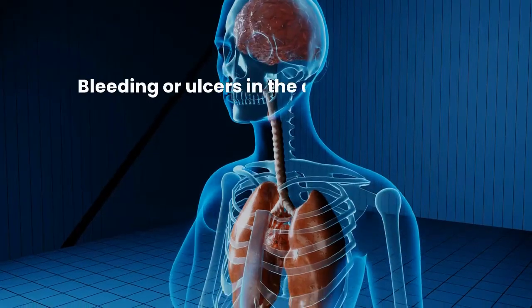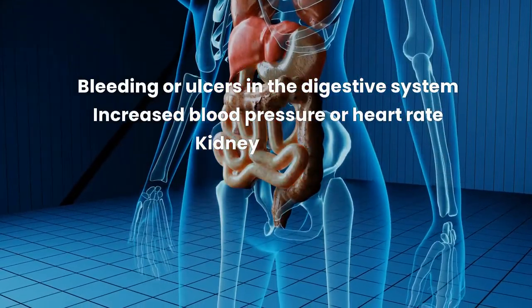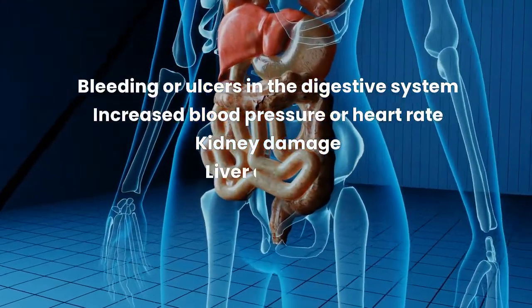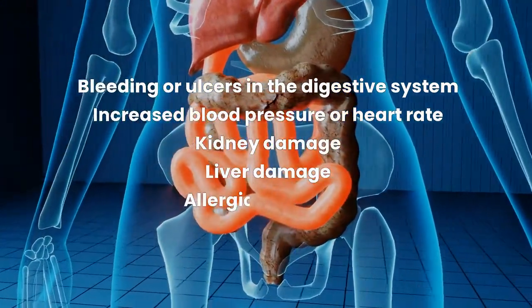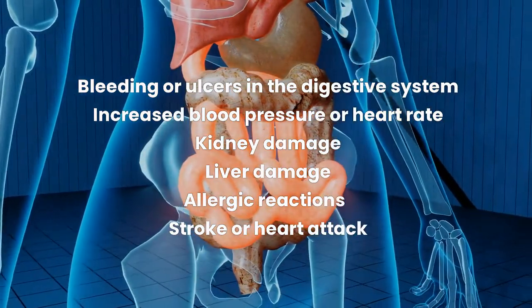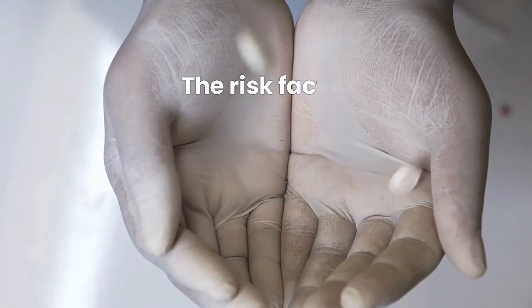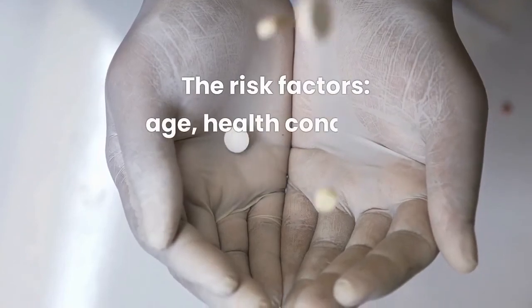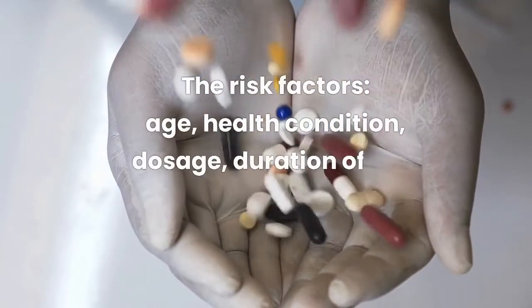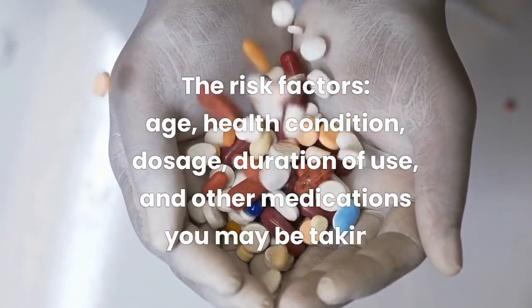More serious side effects include bleeding or ulcers in the stomach or intestines, increased blood pressure or heart rate, kidney damage, liver damage, allergic reactions such as hives, swelling or difficulty breathing, and stroke or heart attack. The risk of these side effects depends on several factors such as your age, health condition, dosage, duration of use, and other medications you may be taking.